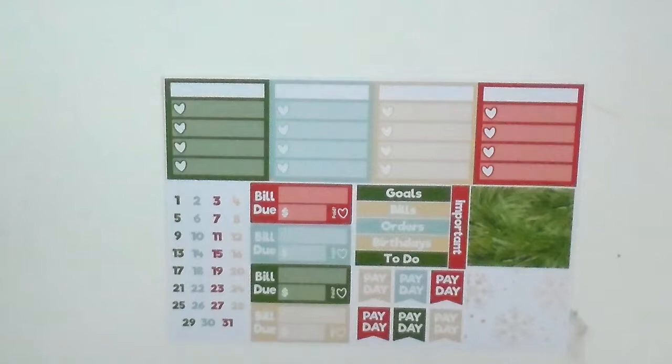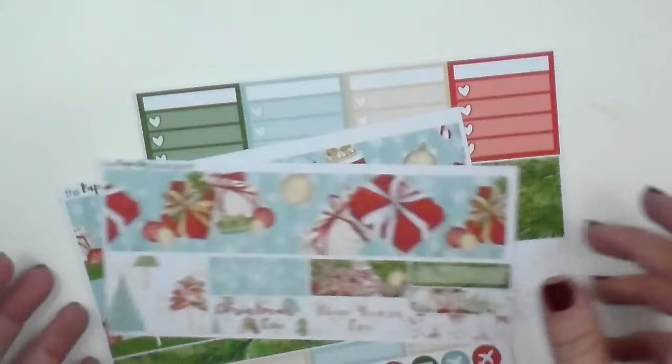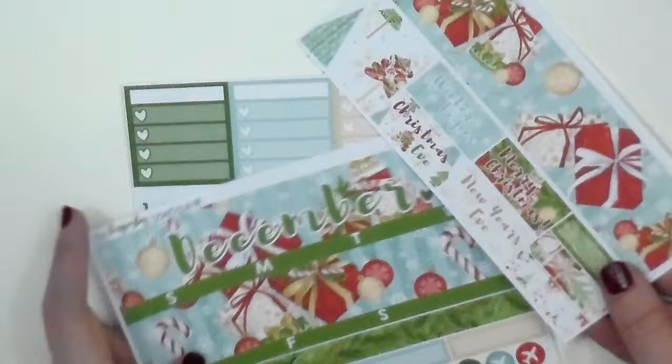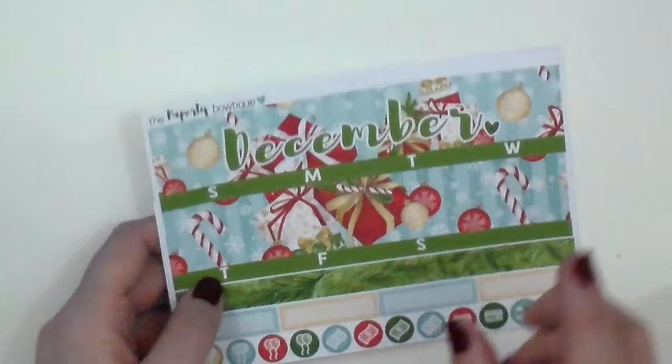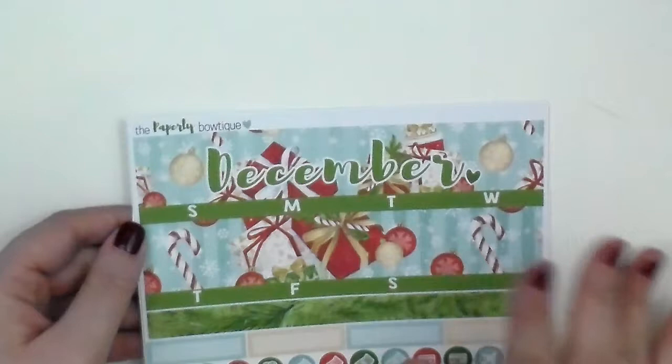She also has bill-due stickers and date dots. The great thing about these colors is that you could reuse these at any Christmas spread. If you wanted to save the 'winter begins' or a little box, they're super cute to use in a spread. These colors are very Christmas neutral so you can pair them with anything. I got two of them because I'm doing a monthly spread in the Recollections as well as in the Happy Planner, so stay tuned to my channel for that.